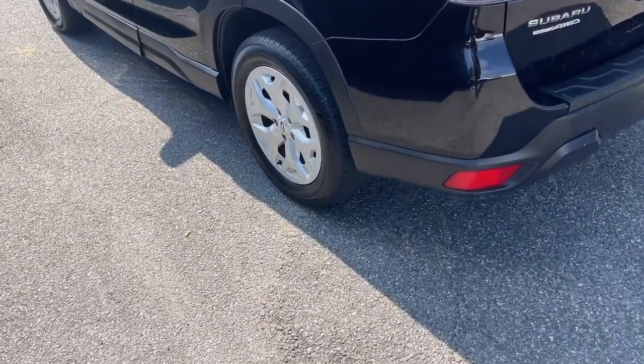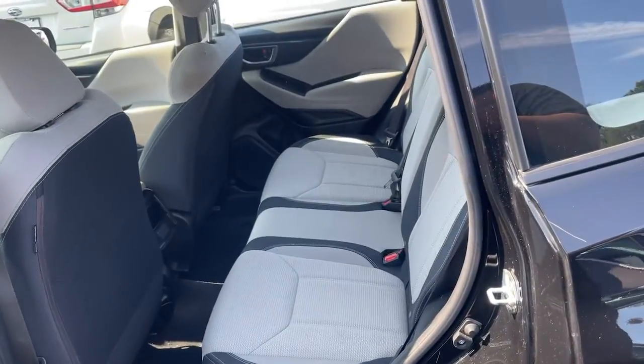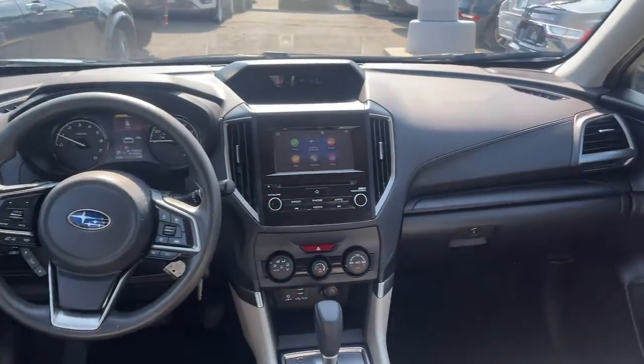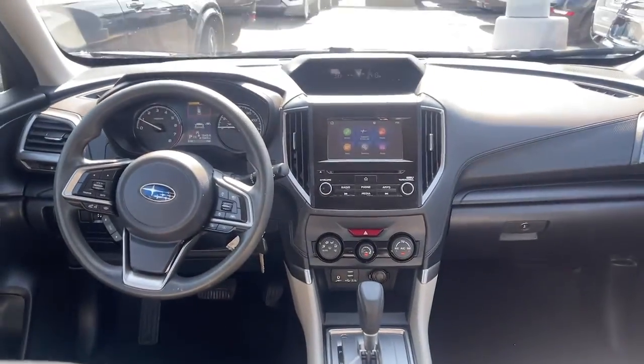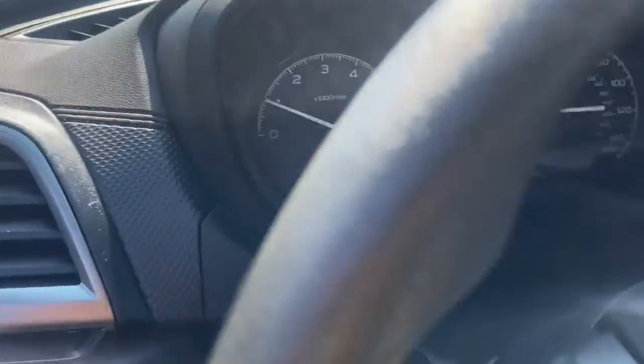These are just some of the great options this vehicle comes with: All-Wheel Drive, Keyless Entry, Adaptive Cruise Control, Lane Keeping Assist, Backup Camera, Satellite Radio, Aluminum Wheels, Steering Wheel Audio Controls, Bluetooth Connection, and Stability Control.